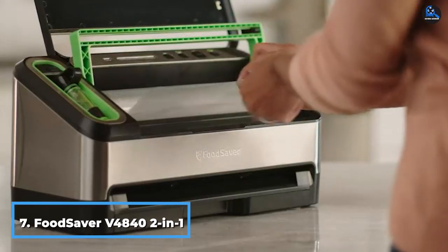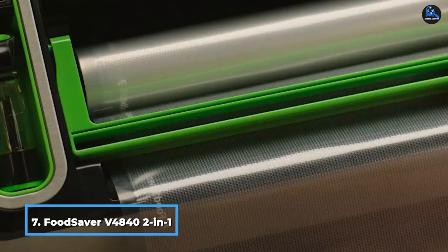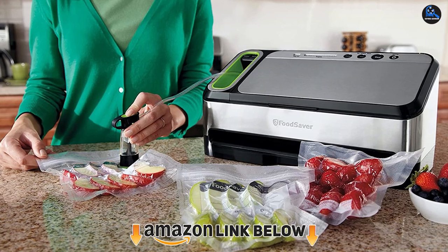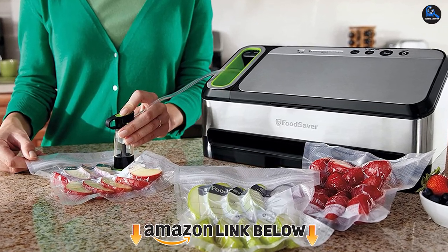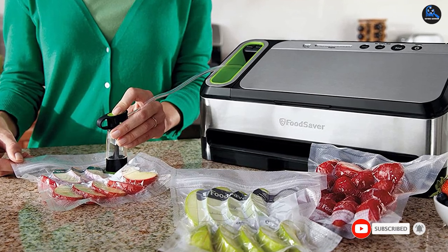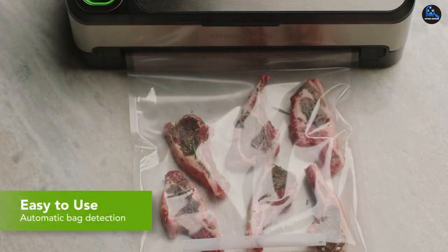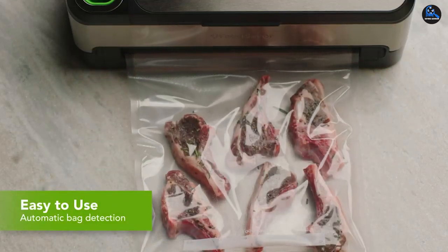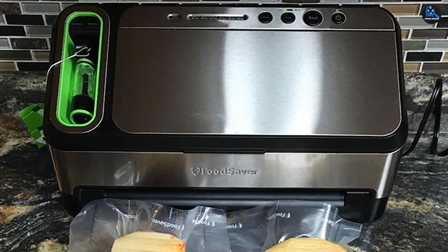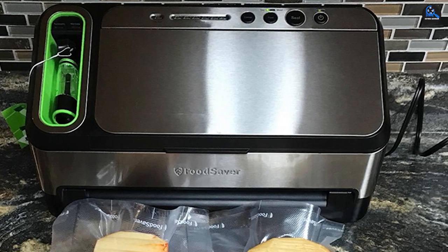Moving on to number seven, we have the Foodsaver V4840 Two-in-One Automatic Vacuum Sealing System. Foodsaver makes some of the best-selling vacuum sealers available today. This vacuum sealing system is fully automated — there's bag detection that starts the vacuum sealing process and moisture detection that selects the correct mode, whether you're sealing marinated steaks or pantry snacks. There's an LED light display to indicate progress, and the machine turns itself off when the job is done. When tested in our lab, this machine had some of the best suction power of all the vacuum sealers we tested, making it ideal for sealing meat.